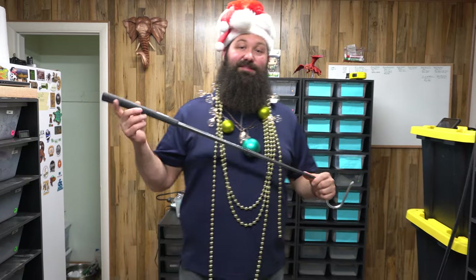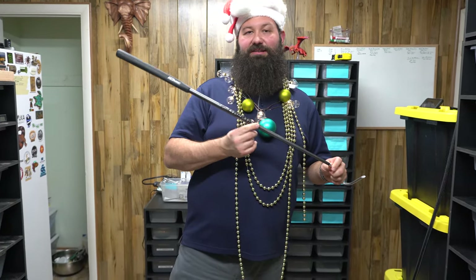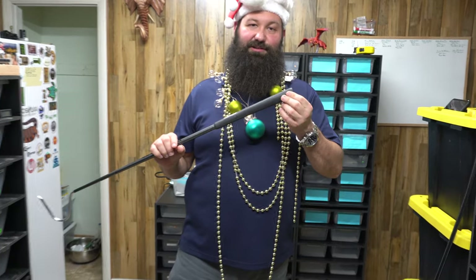Why was Santa's helper so depressed? He had low elf-esteem! In the spirit of Christmas, here's one of our hooks — it says R&B Reptiles on it. It's from Get Hooked. This is apparently the most sought-after grip when it comes to putters — it's an IOMIC grip — so it's really grippy.